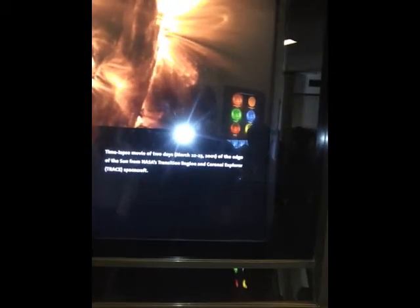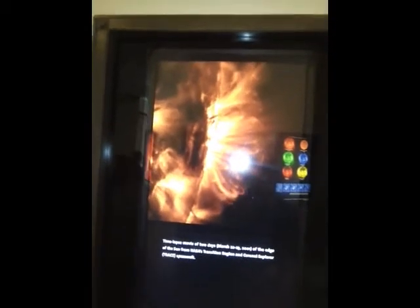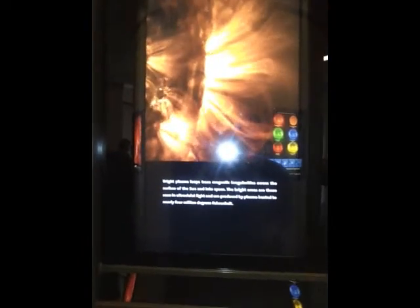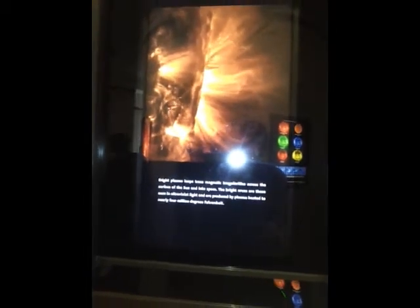The sun's edge, as we slide around, is a mass of explosion. Bright plasma traces electromagnetic irregularities across the surface of the sun into space. The bright areas are those seen in ultraviolet light, and are produced by plasma heated to nearly four million degrees Fahrenheit.